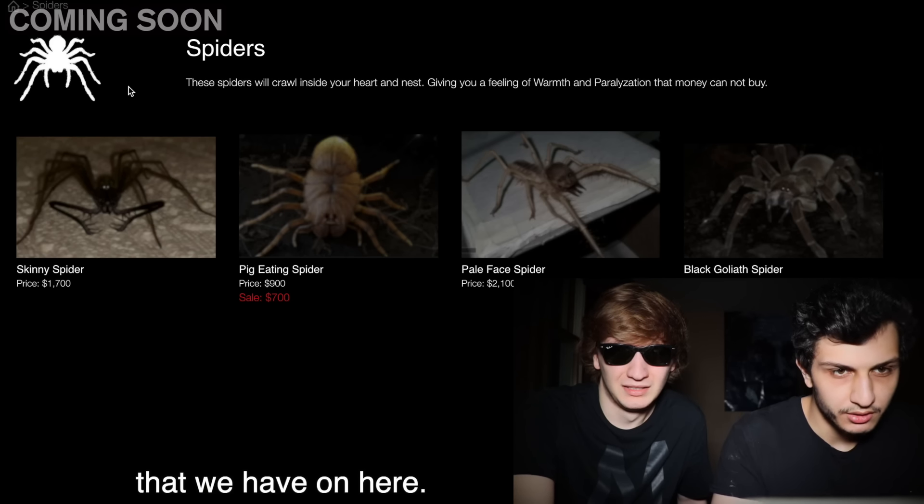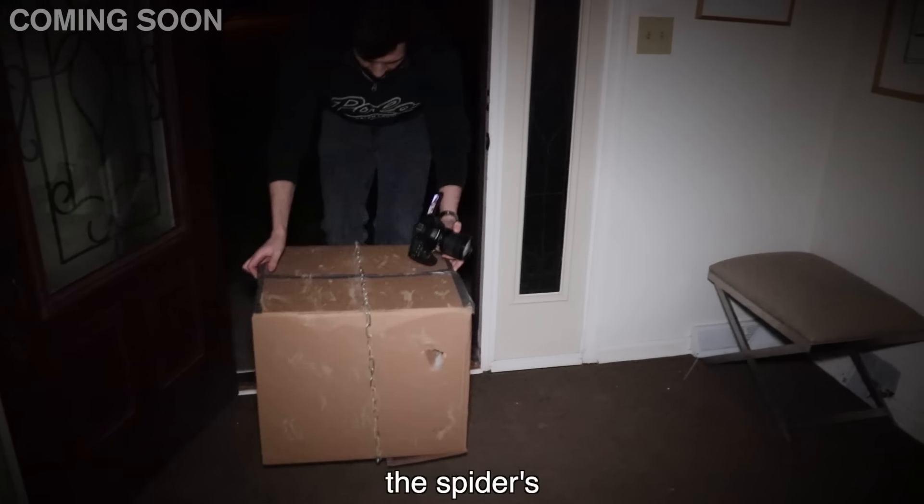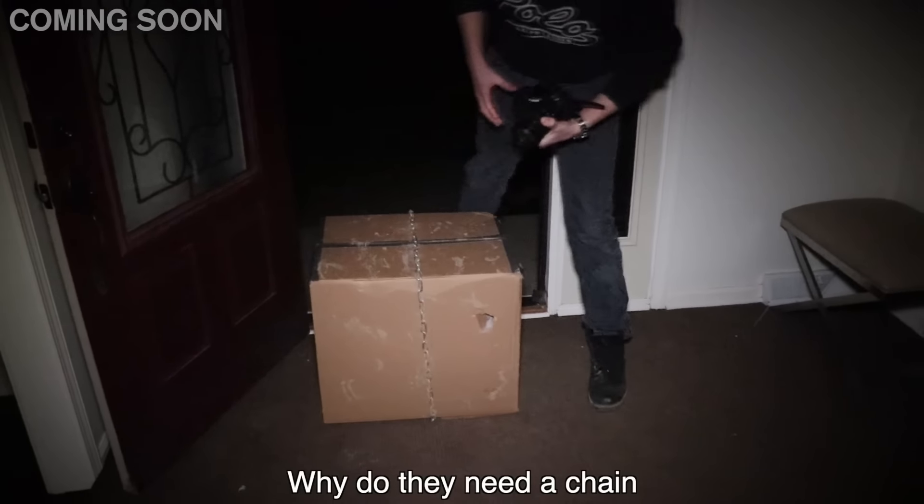These are the spiders that we have on here. You can't find spiders like this anywhere else. This thing's kind of heavy. The spider's in here. Why do they need a chain for a spider?